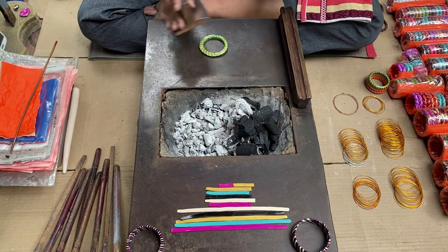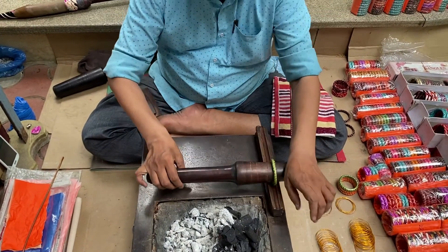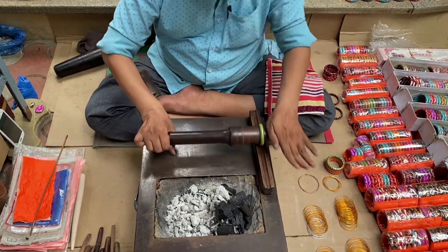It takes hardly five to ten minutes for them to make each bangle, so you can get them done while you are there. This uncle is making them with pure dedication.